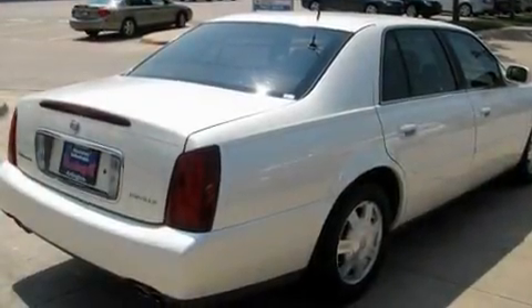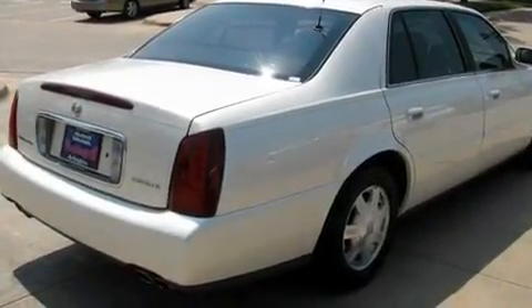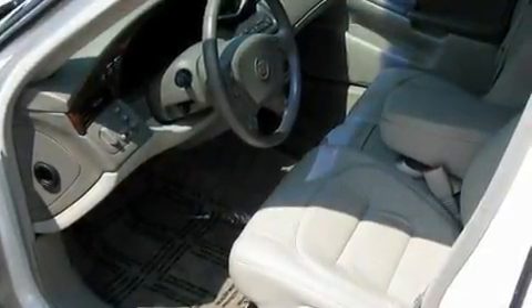A low tire pressure indicator, a traction control system — and it's easy to see why this automobile is an excellent choice.